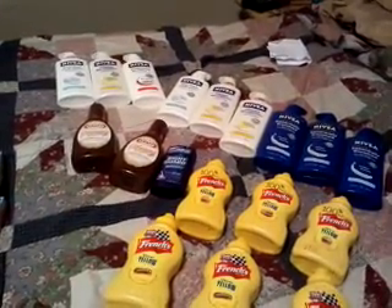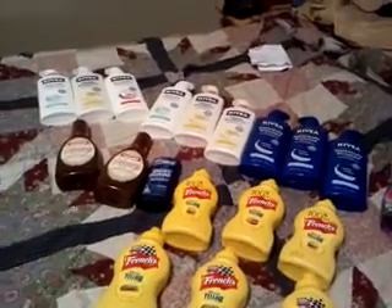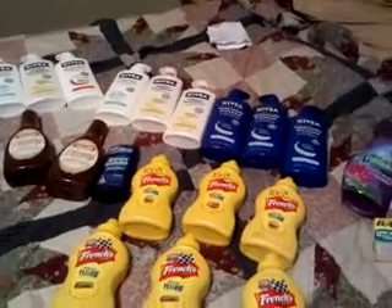Two of the Niveas were a dollar sixty each, one was three nineteen, and I used three two-dollar-off coupons. My total for that transaction was a dollar eighty-four — awesome — for three Niveas and three mustards.